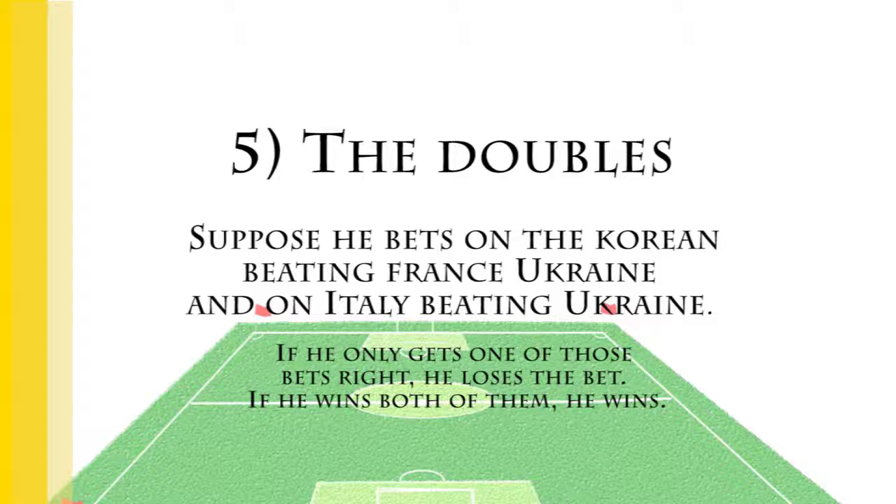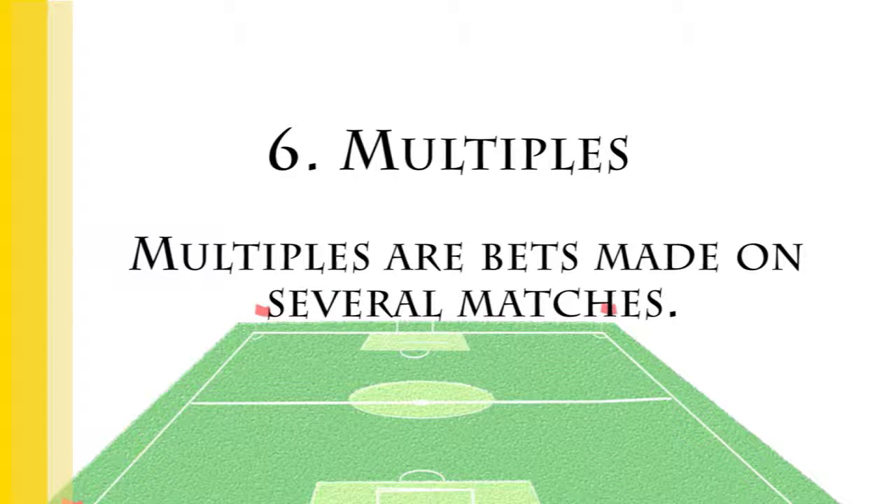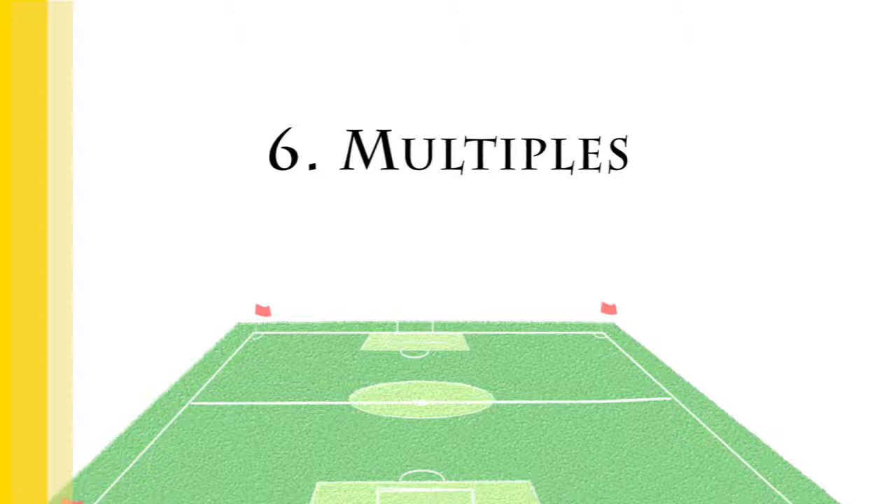Multiples are bets on several matches. Multiples can carry some pretty good returns, but the problem is that the odds they feature are extremely steep. One can't really use multiples with the goal of making money. Multiples are mostly used by recreational bettors who look to generate action on a whole bunch of games in order to enhance their watching pleasure.